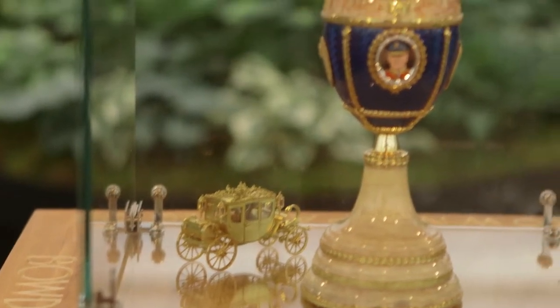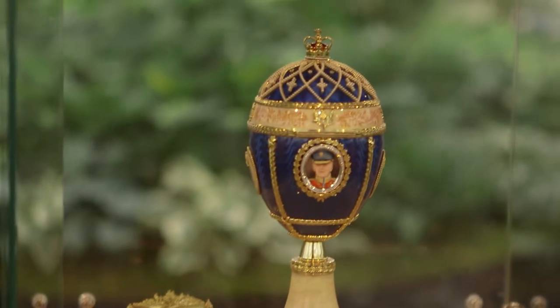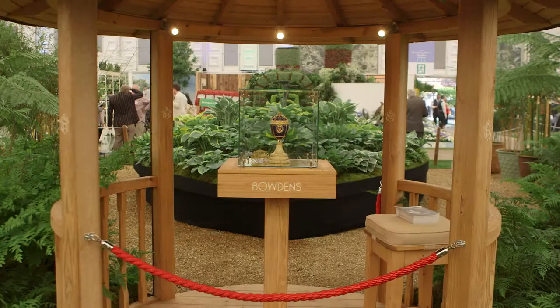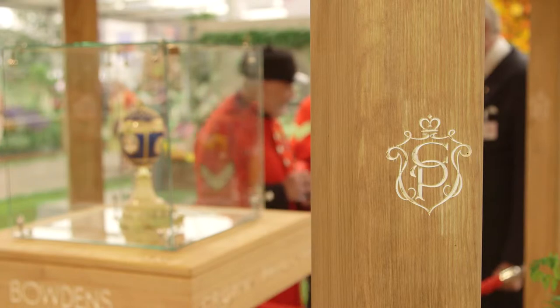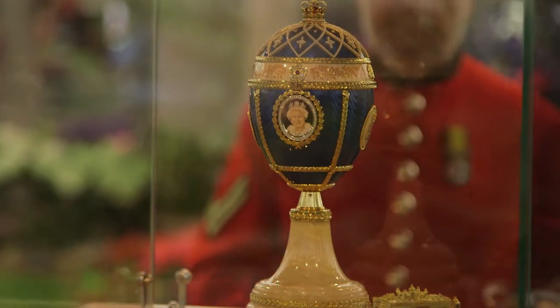The beauty of the egg is complemented by the quality of the Crown Pavilion, the perfect home for the star of the Chelsea Flower Show. The Crown Pavilion have a great standard of excellence in their workmanship, and it's very fitting that we can have such a beautiful building, constructed so well, to display the egg in.